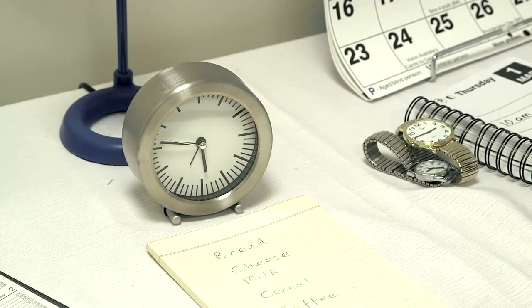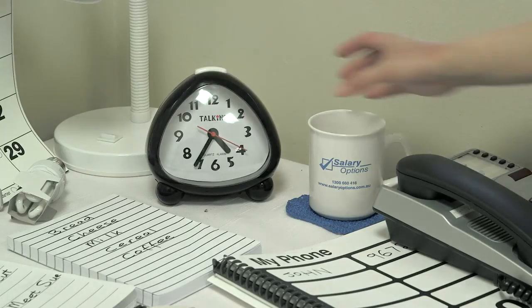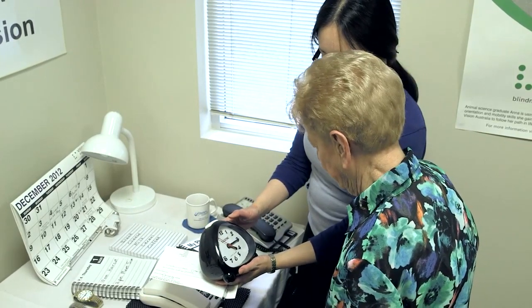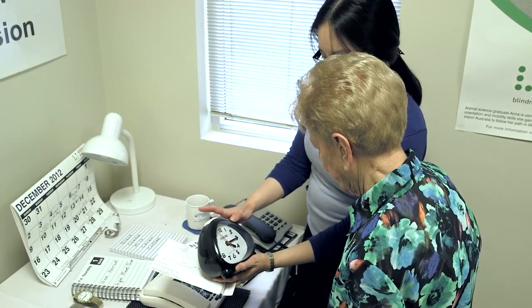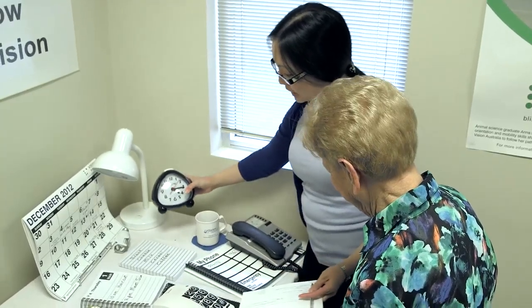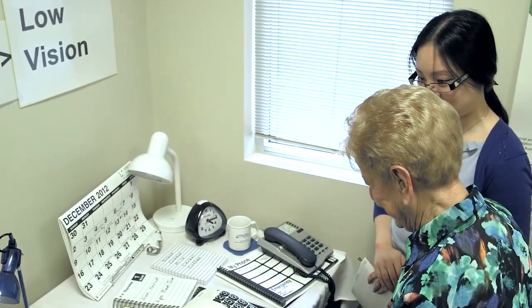And in the same way if we look at the time on this clock here, it's very hard to see those little lines and the hands as well, compared to a large print clock — you've got big numbers, they're nice and bold and we can also talk to you. So we can enhance little things at home to make everything a little bit easier.